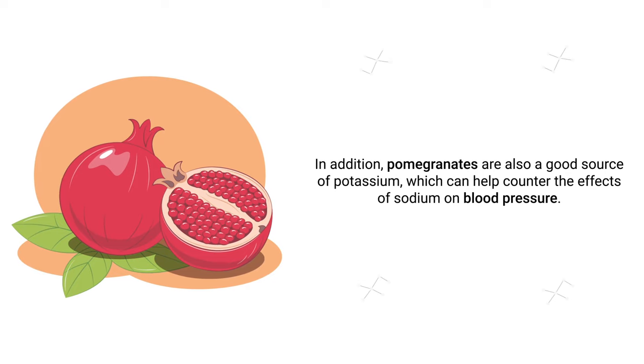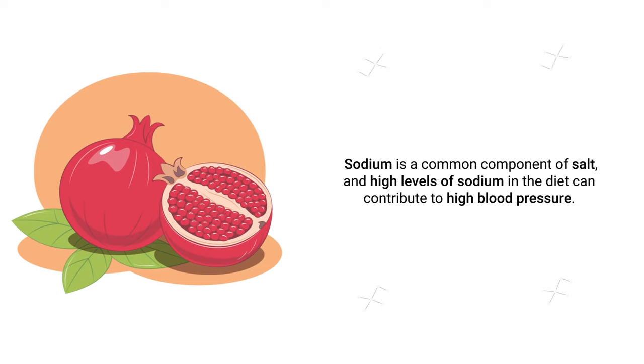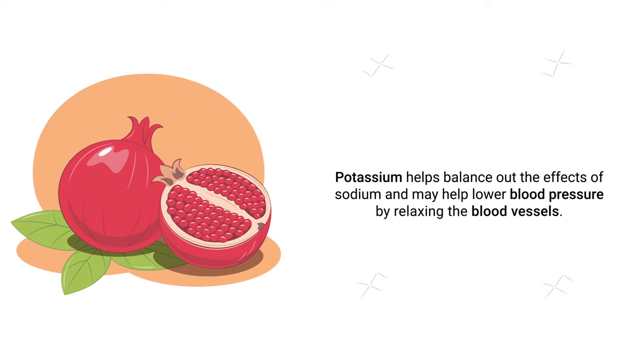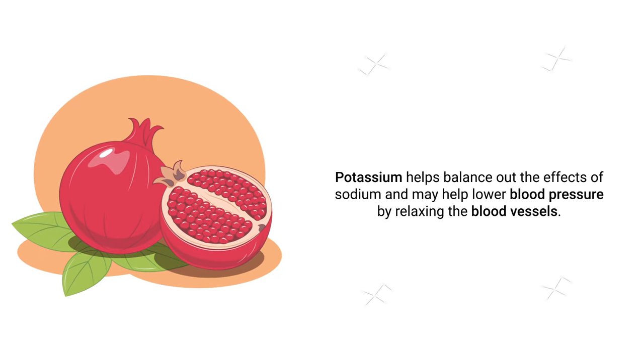In addition, pomegranates are a good source of potassium, which can help counter the effects of sodium on blood pressure. Sodium is the common component of salt, and high levels of sodium in the diet can contribute to high blood pressure. Potassium helps balance out the effects of sodium and may help lower blood pressure by relaxing the blood vessels.